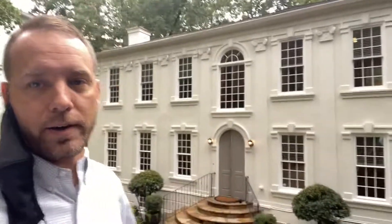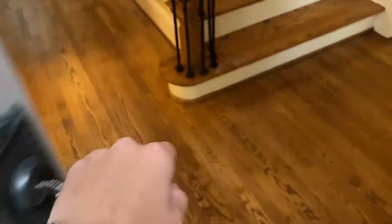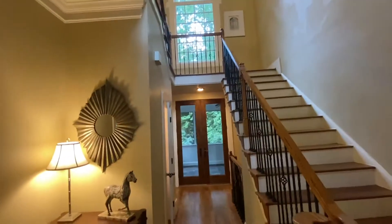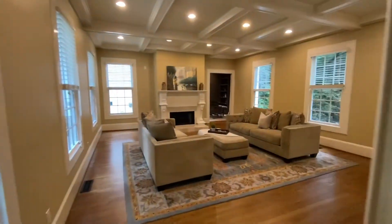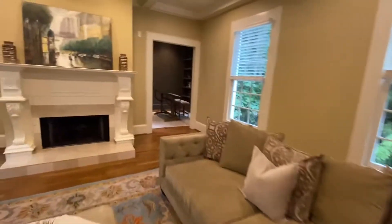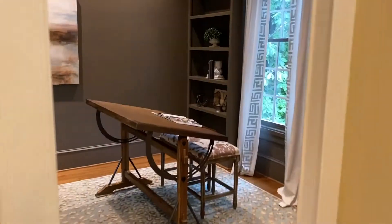Now we're showing this house — a huge house down in Buckhead. Quick tour before my clients get here. Main entryway — nice two-story foyer. Little living room with a fireplace, and an office space.